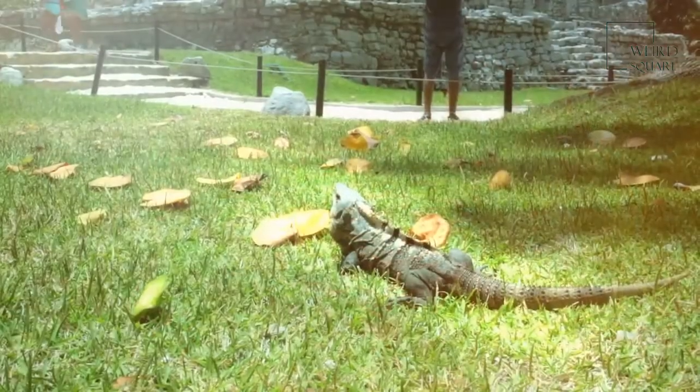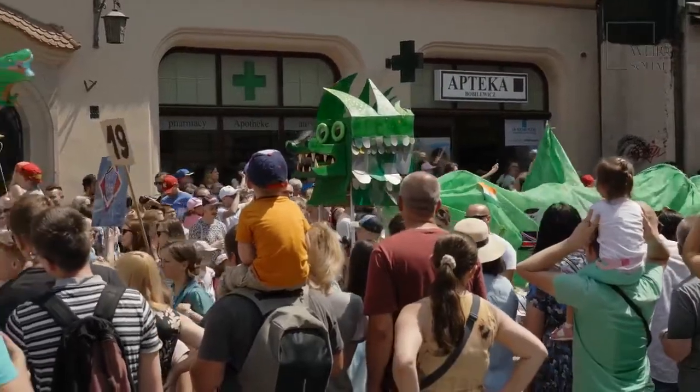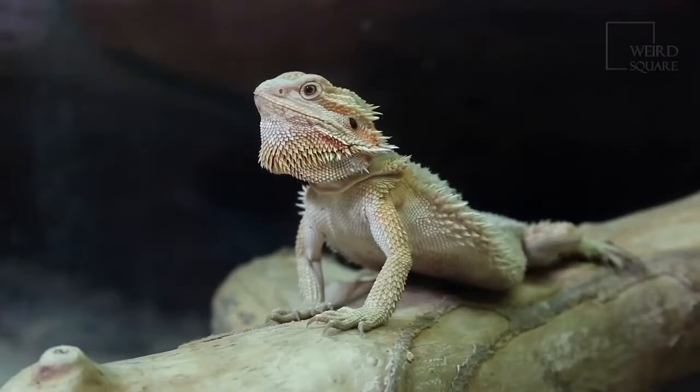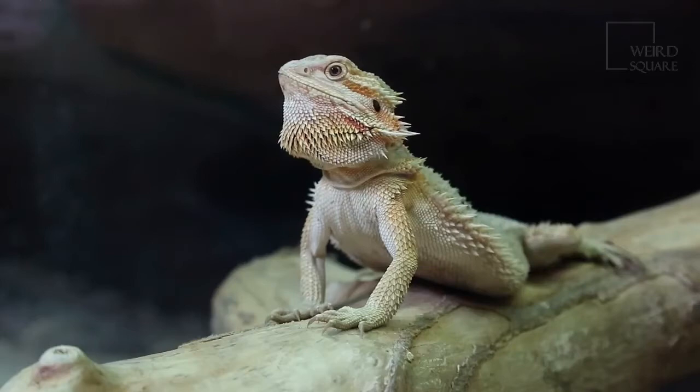When the cold weather season starts in autumn, bearded dragons go into a type of hibernation called brumation. While in brumation, this reptile is not completely asleep like a bear would be. The difference is it doesn't eat during this period but does drink water to stay hydrated.